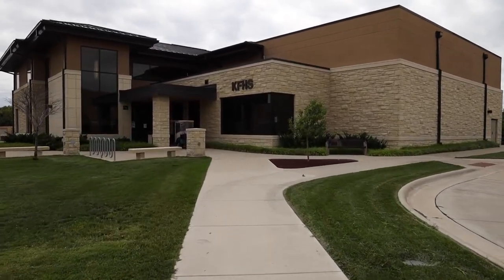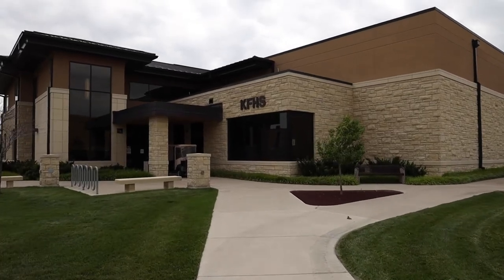A shout-out to the Tiger Media Network for assisting us with our virtual tour. If you want to be involved in the Tiger Media Network and are interested in state-of-the-art equipment with digital, audio, and video production, there's no other place to be than Fort Hays State University.